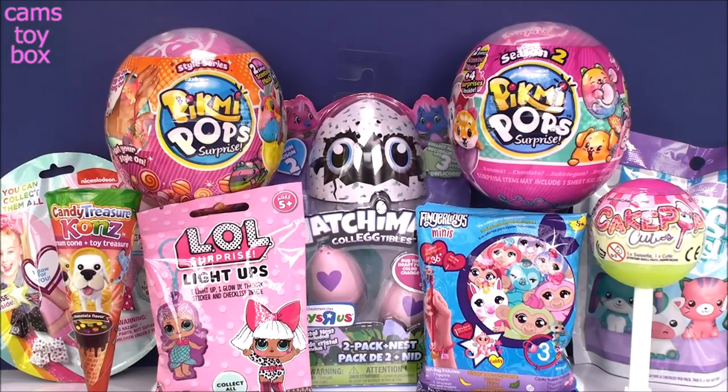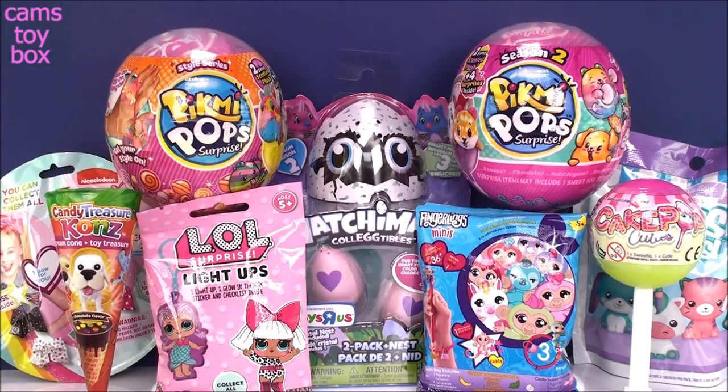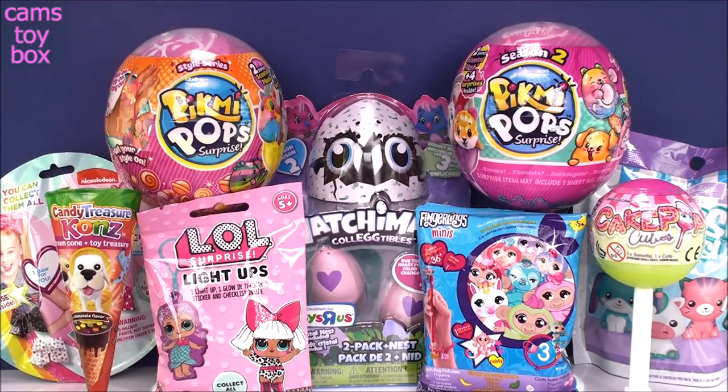Hey guys, welcome back! So glad you're here with me again today. For today's video I picked out a lot of things I've been opening over the past week or two. I think they are super cute so I figured we would just keep trying to get all of the ones in the different collections. I also have the new Pick Me Pops Style Series which is fabulous. I opened my first one yesterday and they have a lot of new characters and new scents which smell amazing. We've got a couple of squishies and some fun stuff, so let's get started.